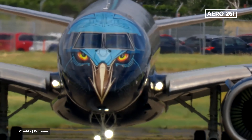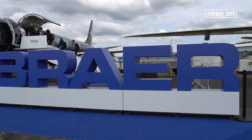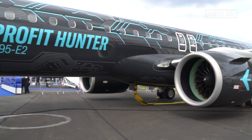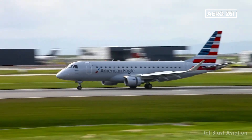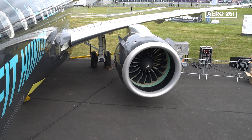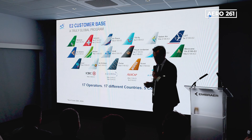During the Farnborough Air Show 2024, Embraer revealed new improvements in their E-Jet Series — E-2 and E-1 respectively. Those upgrades are focused on extending efficiency and versatility to the E-Series family, improvements that are a clear benefit for airlines and passengers. In this video, we will analyze in detail every upgrade available for the E-Family and how they will bring more revenue for airlines.